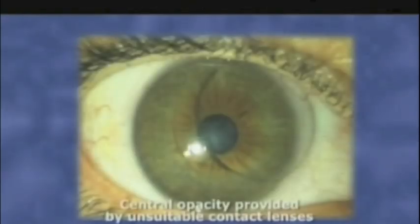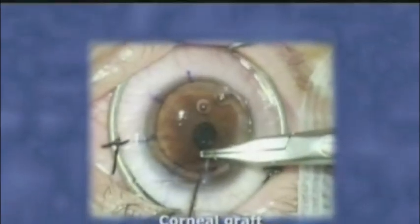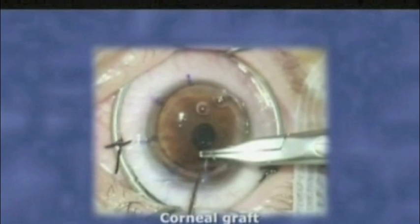Treatment modalities for keratoconus include hard contact lens fitting, intracorneal segments or Intacs, or in the most severe cases corneal grafting or penetrating keratoplasty.